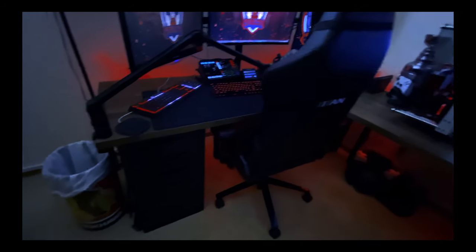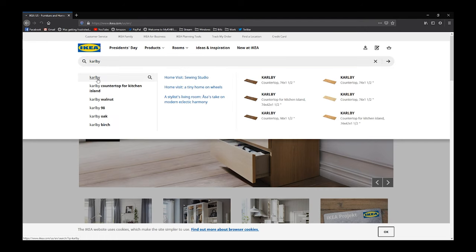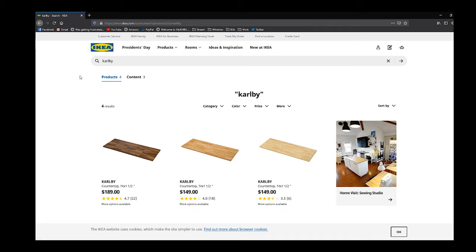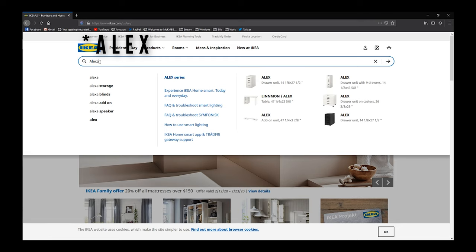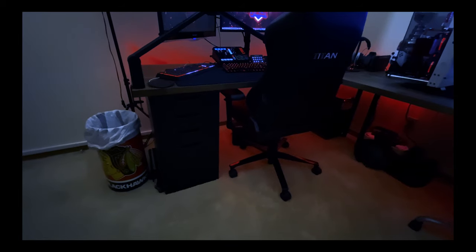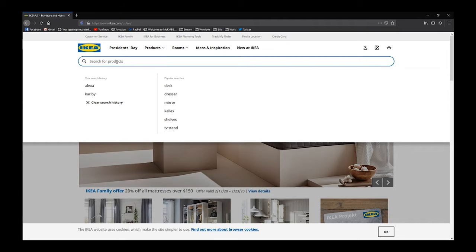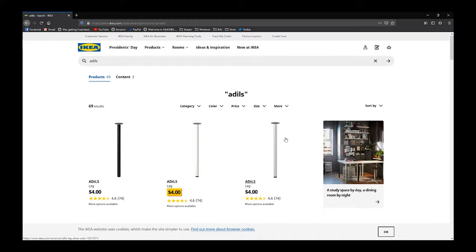Now for the good stuff. My desk is actually an Ikea countertop called the Karl B — I have two different sizes paired together to make an L-shape. On the sides, they're held up by Alex drawers from Ikea as well. Somehow I ended up with two different styles, not sure how that happened. Underneath I have all my cables managed in baskets from Amazon. The desk also has Adilus legs from Ikea and a metal plate to hold it together in the middle, and I haven't had any issues with that so far.